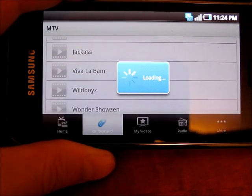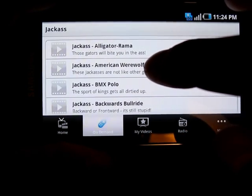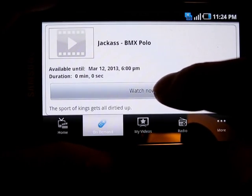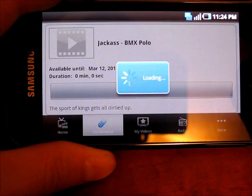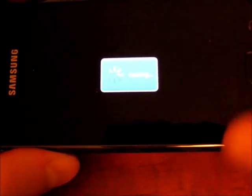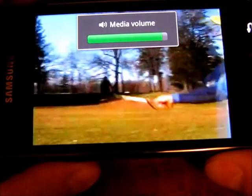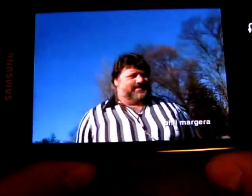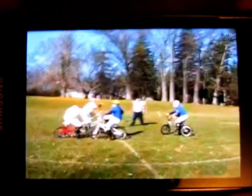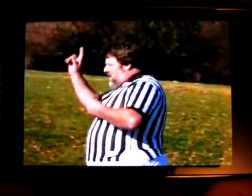The load times are a bit long — not too impressed. Let's try BMX Polo. There is some pixelation there, obviously at higher frame rates you're going to have some frame rate loss. As the bandwidth gets higher the HSPA network is trying to keep up.